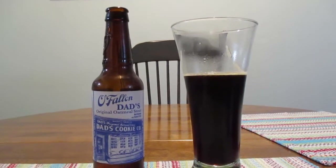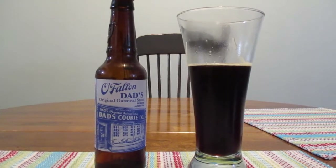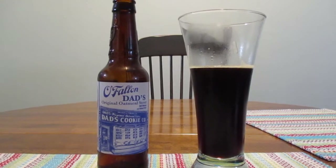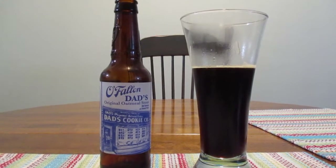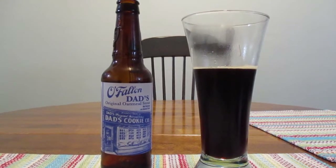That's really good. It's got a little bit of a body to it, some thickness that I would expect in a stout. It's got some sweetness, and you can just really taste the oatmeal cookie flavoring in it.